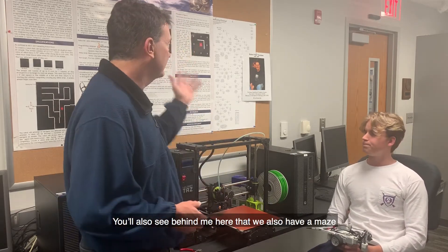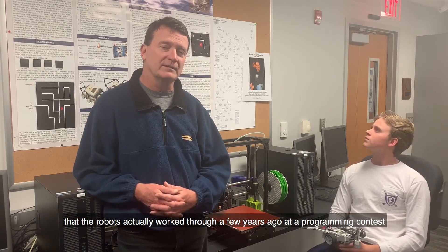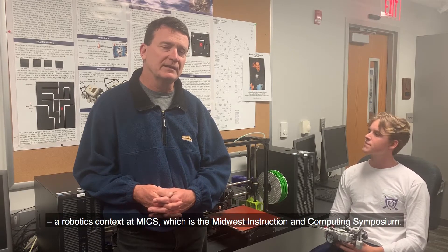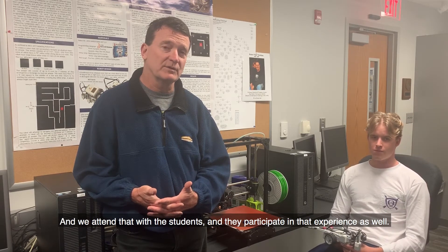You can also see behind me here a maze that robots actually worked through a few years ago at a programming and robotics contest at MIX, which is the Midwest Instruction and Computing Symposium. We attend that with the students and they participate in that experience as well.